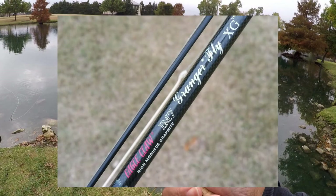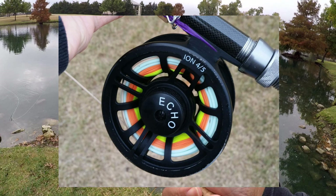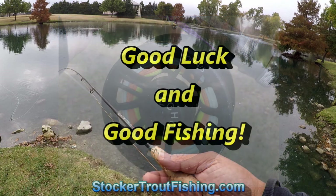Here's the rod we were using — that old Legal Claw we use as a backup — and the Echo Ion 458. Next time, catch y'all later, good luck and good fishing!